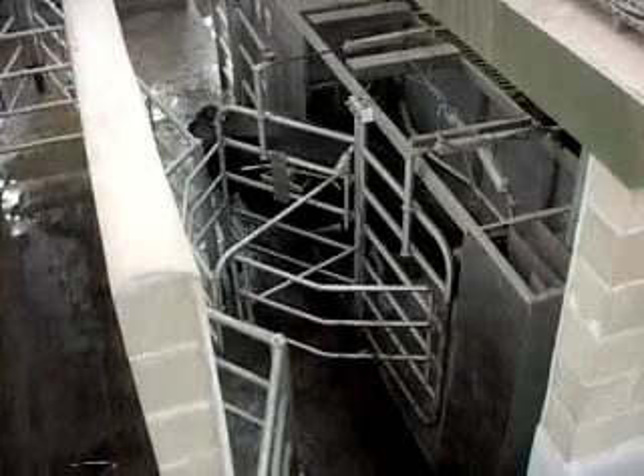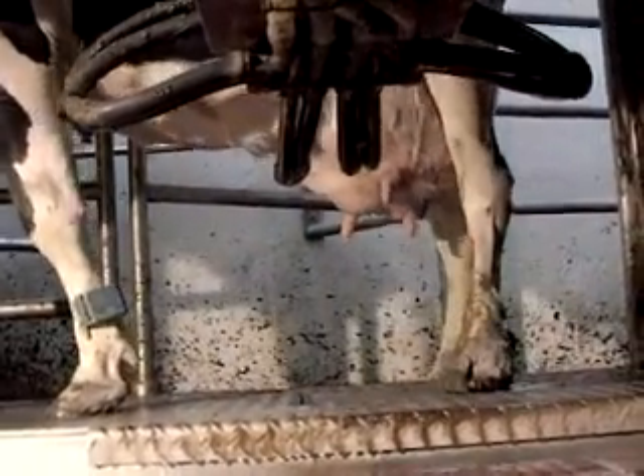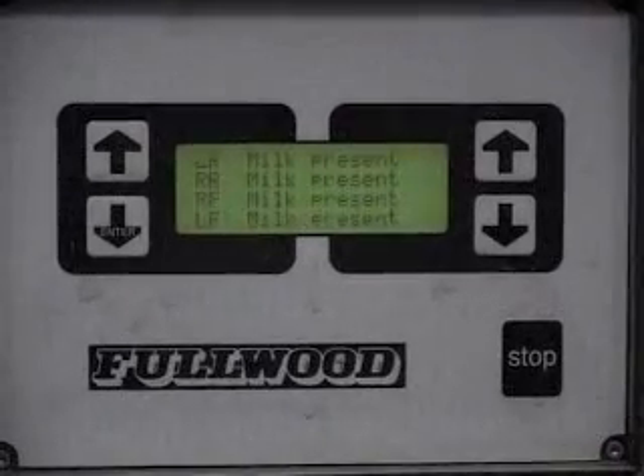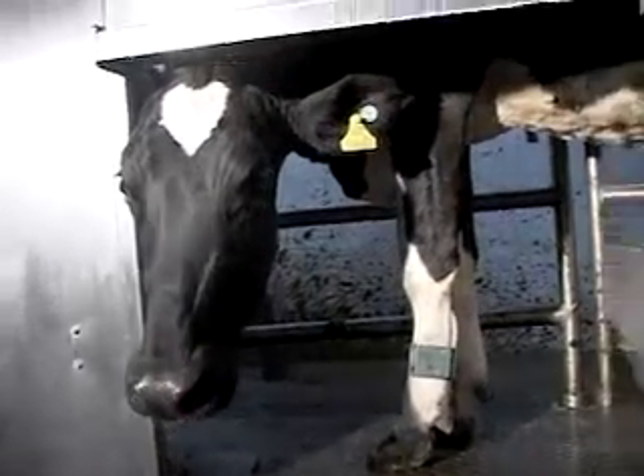Perhaps the most remarkable feature of the University of Nottingham's state-of-the-art dairy facility is the milking rooms — they're self-service. The robotic milking machines in this facility allow the cows to make the decision as to when and how often they want to be milked. This is a major departure from more traditional milking machine methods, where cows are forced to fit in with a farm routine.